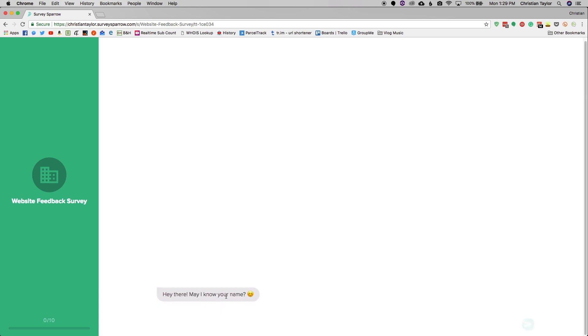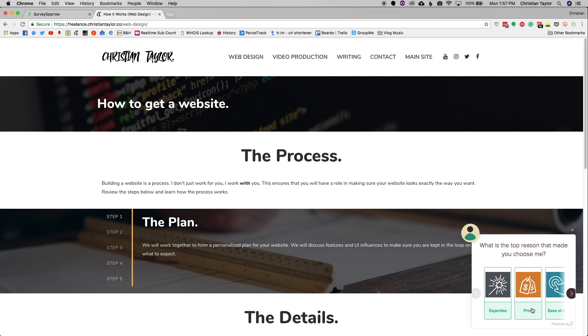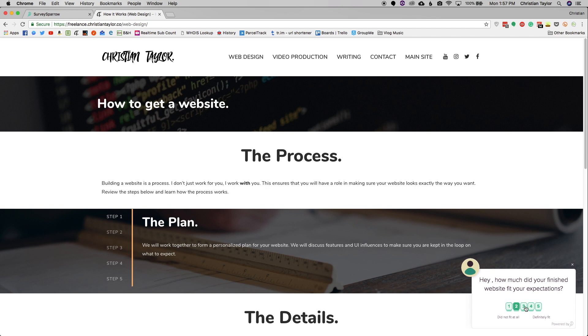You can also customize surveys with the person's name. Right at the beginning of the survey you can say hey, what's your name, and use that throughout the survey. Or if you've got a list of clients, you can put their names in along with their email address and they'll get an email to take your survey — and when they click it, it already knows their name. You can embed the survey right in your website just like a live chat screen, with a little give feedback button in the bottom corner. You can also send them to a full page link or embed it in pages of your website.